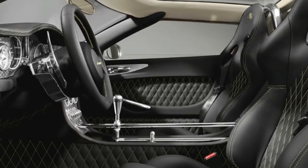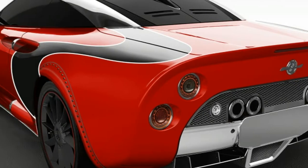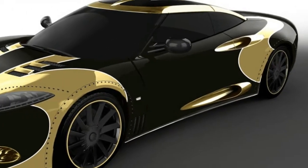It features wider fender flares for more wheel and tire, and the aluminum body panels are attached with exposed rivets. The grille also features unique slots that encircle the main opening.